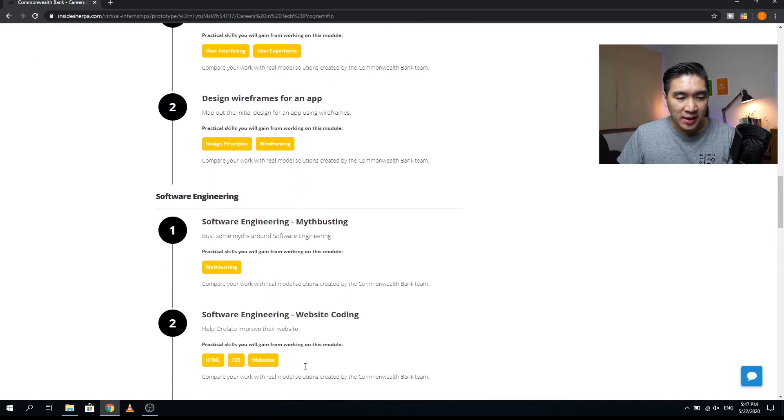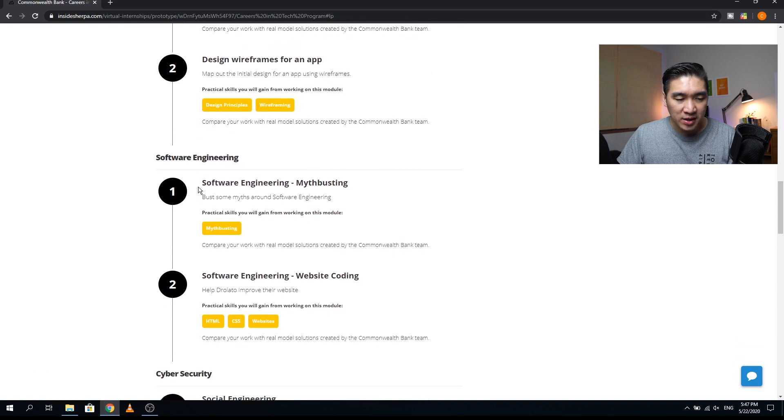Next is Build, covering software engineering, with two modules. The first module is software engineering myth busting, where they bust common myths about software engineering — the practical skill is myth busting. The second module is software engineering website coding, where practical skills include HTML, CSS, and websites.